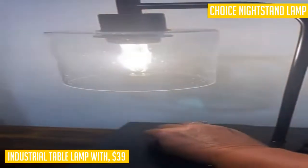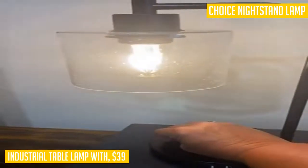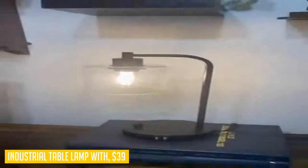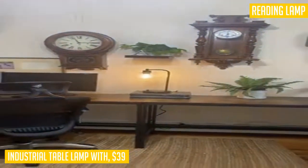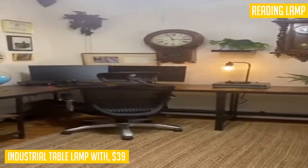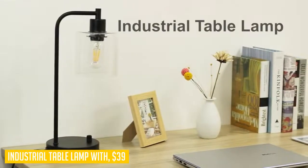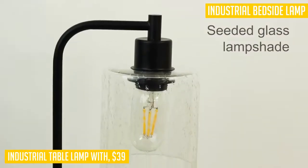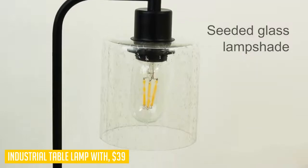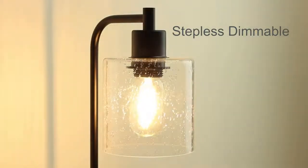Stepless dimming design gives you more choices to meet your needs. An energy-saving LED bulb is included — a 6W bulb equivalent to 60W, dimmable T45 vintage Edison bulb, 2700K soft white, rated for 25,000 hours with an E26 base and 800 lumens high brightness, saving at least 90% on energy bills. Nicole from Canada gave this product 5 stars and said, I like the bubbles in the shade — gives it a bit of character.